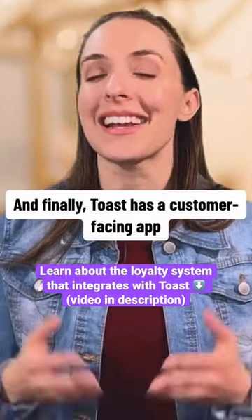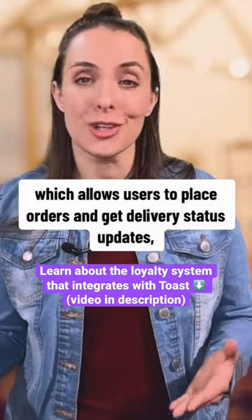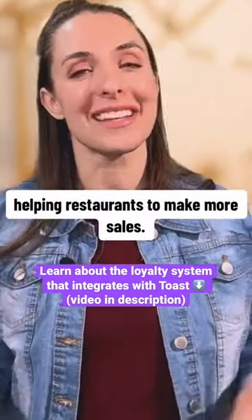Toast has a customer-facing app which allows users to place orders and get delivery status updates, helping restaurants to make more sales.